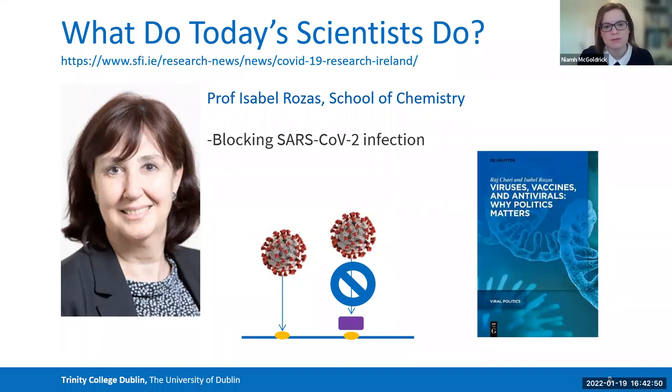To show that chemistry goes beyond just working in the lab, Isabel has also partnered with an economist and written a book specifically on the impact of viruses, vaccines, and antivirals, and the role that politics play in it. This shows she works beyond chemistry, and is a great example of how scientists have responded to the pandemic by working beyond the boundaries they would normally work in.